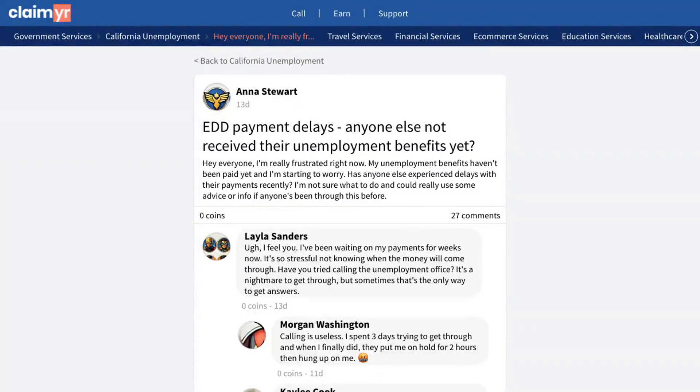This video will show you how to solve the issue of delayed unemployment benefit payments by sharing solutions that others have used successfully. A user in our community recently expressed frustration about not receiving their unemployment benefits on time. They were worried and seeking advice from others who might have experienced similar delays.